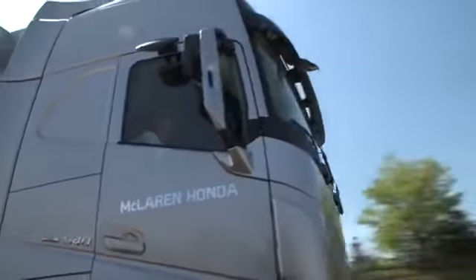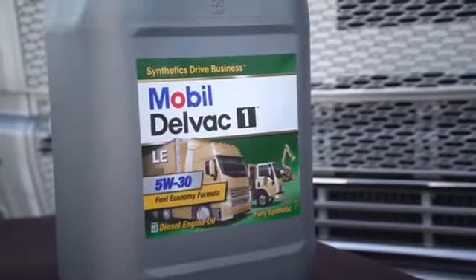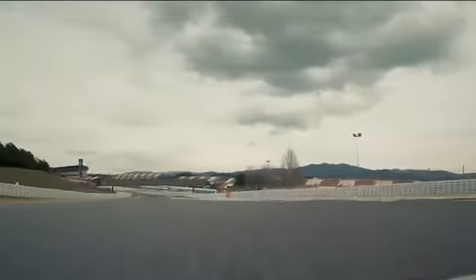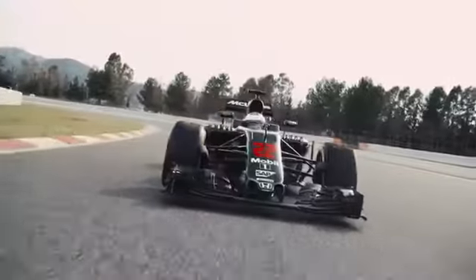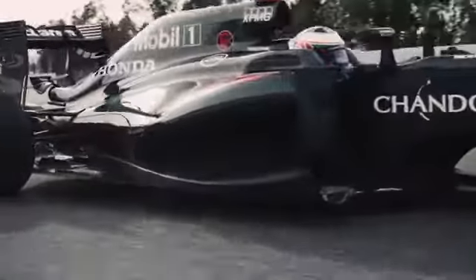ExxonMobil and McLaren's long-standing and successful relationship bears testament to the benefits that Mobil Delvac 1 family of products bring to the transport fleet and the wider company. Mobil Delvac 1 LE 5W-30 is proven to deliver fuel economy benefits to commercial vehicle operators. Built on the strong heritage of Mobil Delvac brand, we look forward to further outstanding cooperation with McLaren. For more information on how Mobil Delvac 1 can help achieve a competitive advantage in your operations, please visit the website.